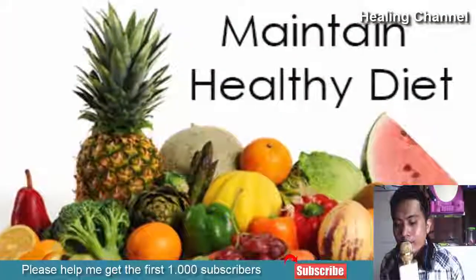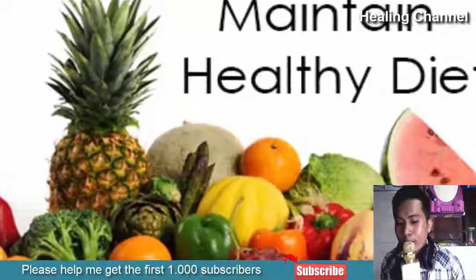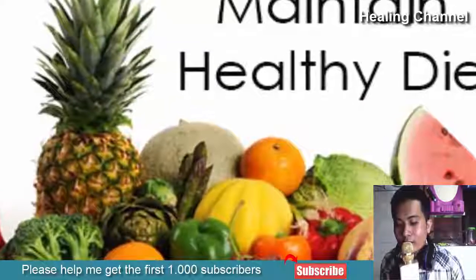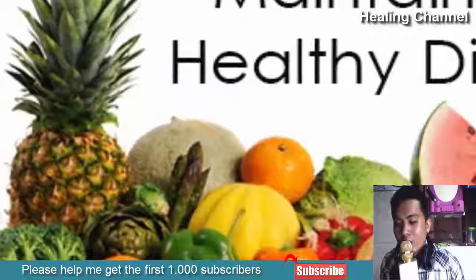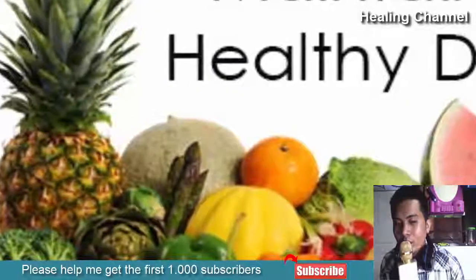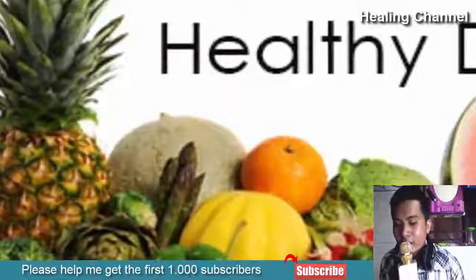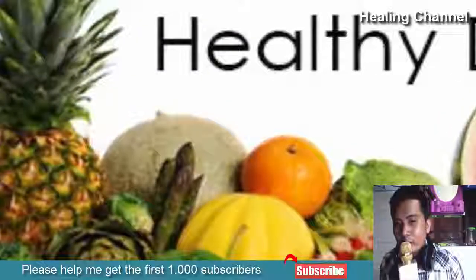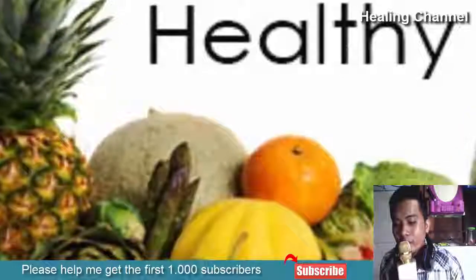5. Maintain a Good Diet. The external care of your hair does guarantee some success with better hair growth, but the root gets nourishment from what you eat, similarly to the rest of your body. A diet high in protein is usually ideal for the growth of your hair. Especially foods like meat, fish, whole grains, nuts and beans are enriched with protein, so make sure to make at least one of them your ultimate favorite.